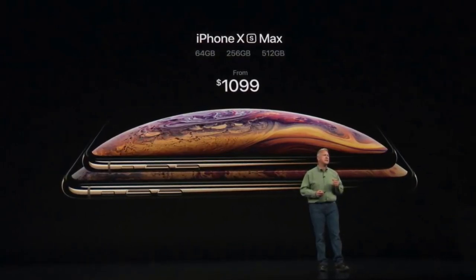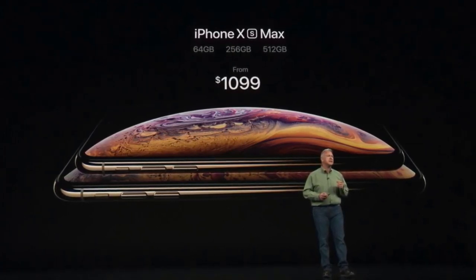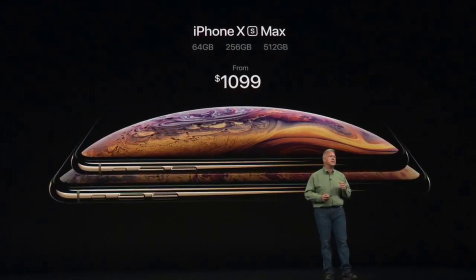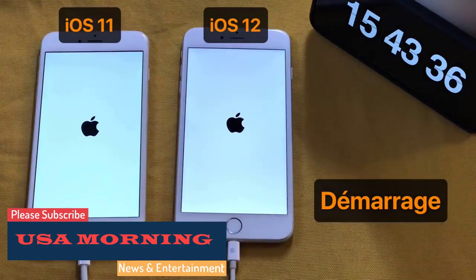Considering iOS updates have been regarded with a level of caution after controversies around previous rollouts caused users' handsets to slow down, this is a pretty reassuring development. Everything we know about the incoming iOS 12 update can be read below.